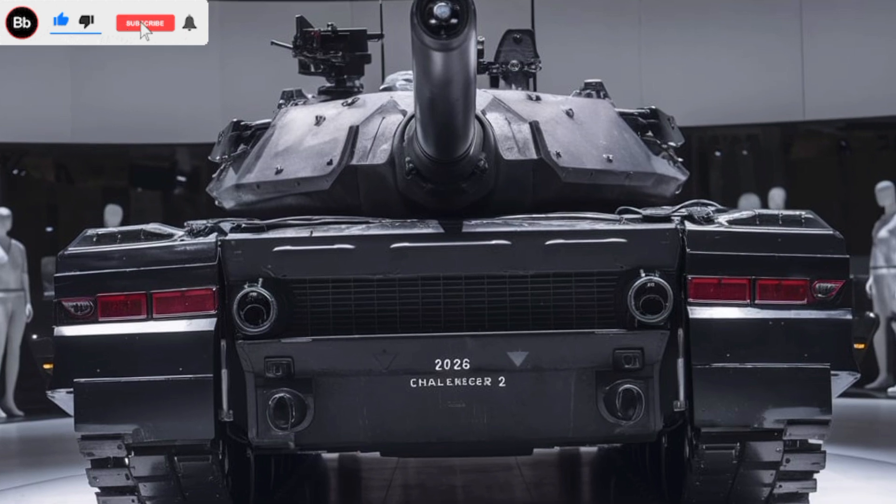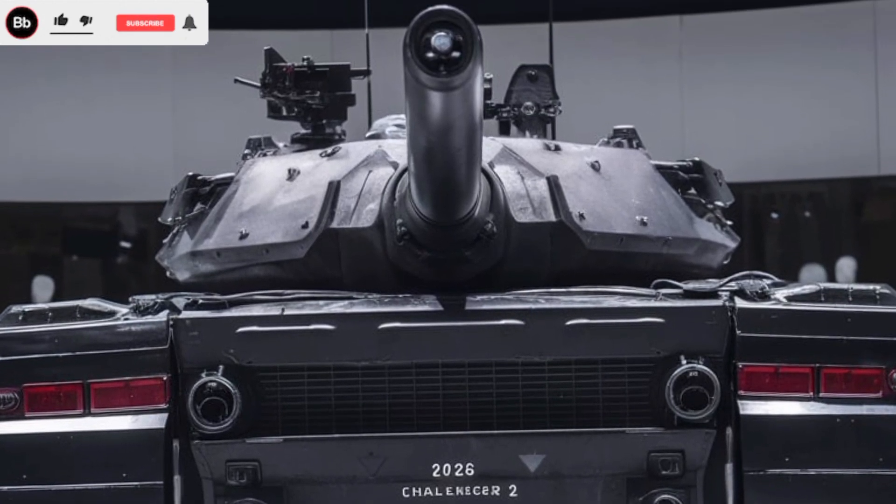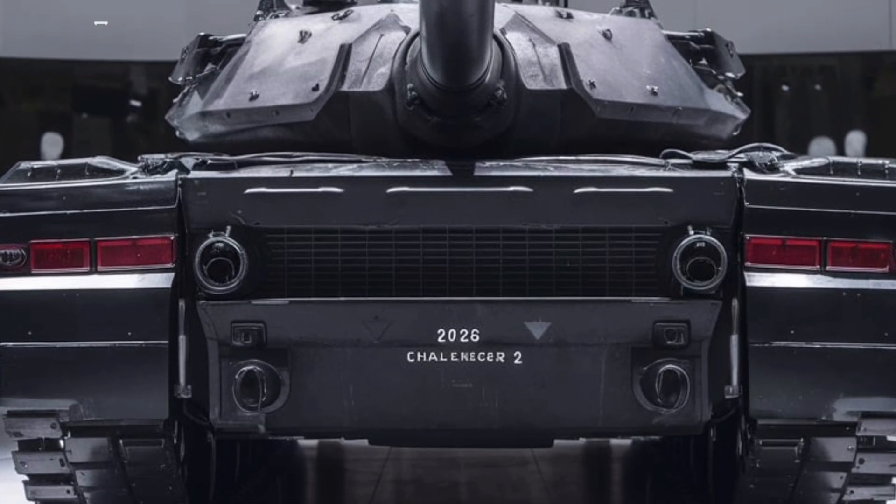Day or night, the improved digital battlefield management system ensures seamless coordination with allied forces, making the Challenger II a formidable force in network-centric warfare.